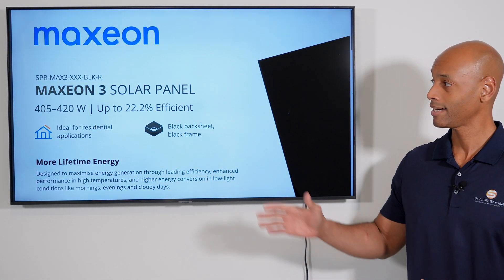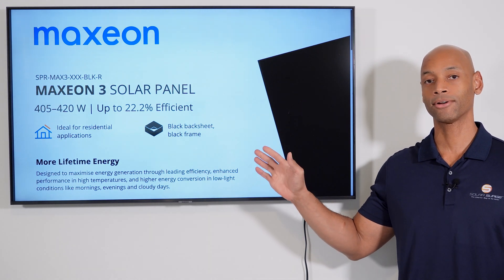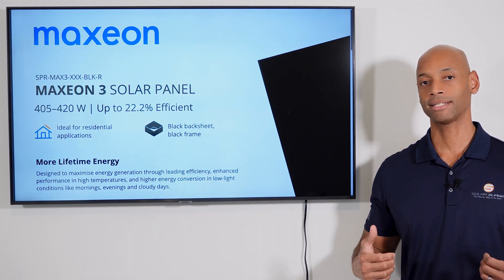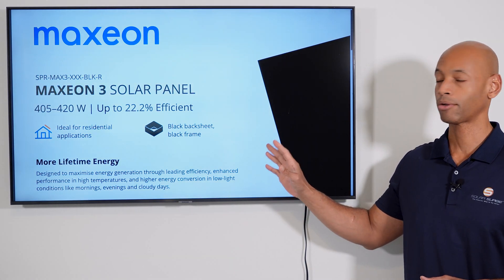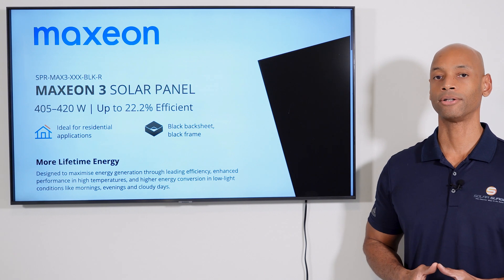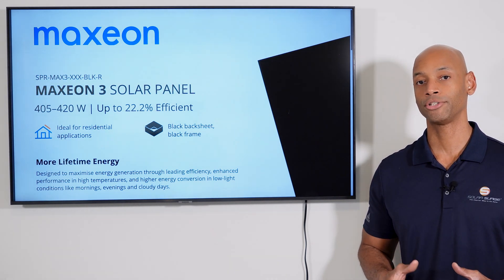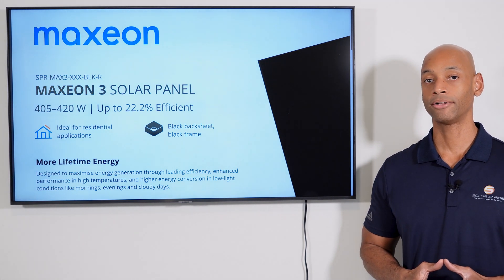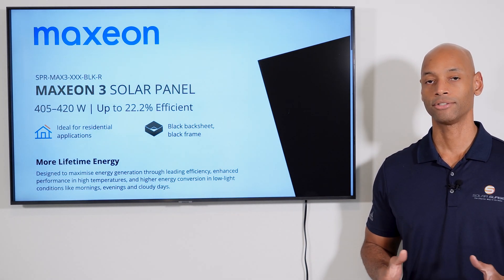Coming up first is the Maxion 3 420-watt all-black solar panel. You'll notice the branding says Maxion, it no longer says SunPower Maxion. The company recently went through a restructuring where SunPower decoupled from Maxion — SunPower split off as a separate sales and installation company while Maxion retained the solar panel manufacturing business. This is technically a Maxion product that you'll most likely see being sold and installed by SunPower. In terms of module efficiency, the Maxion 420 comes in at 22.2%, which is just about the best in the industry — one of the things Maxion and SunPower are known for is having the most efficient solar cells in the industry.